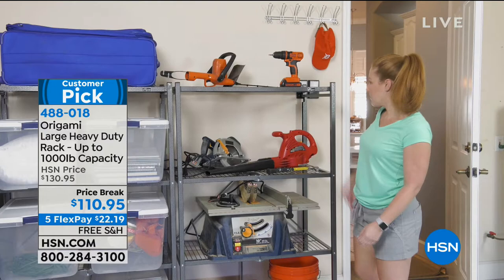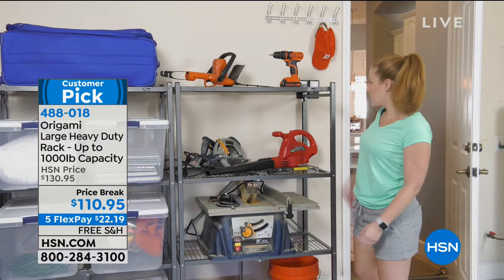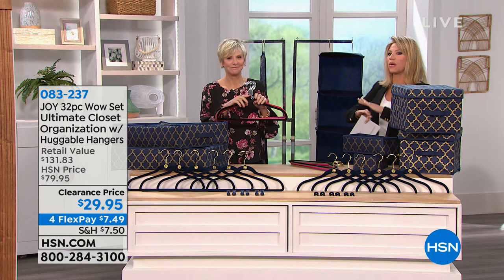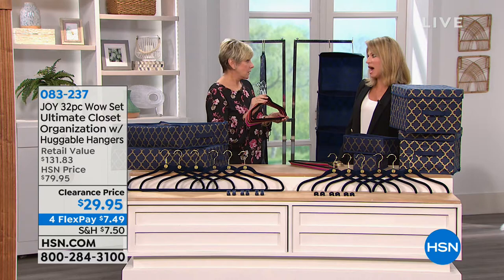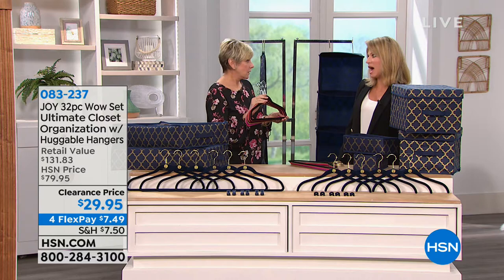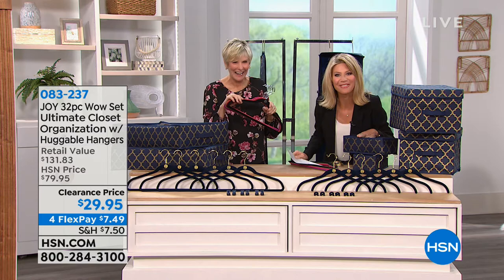So many of us are saying out with the old and in with the new. Let's get organized with the organizational queen herself, the one and only Joy Mangano. Deb Myers is joining us to bring us the easiest way to get rid of all that clutter in our closets with this complete closet makeover. If you spend $99 on organization, you get free shipping and handling. This is only $29.95 — we're going to show you everything that's included today, down from $131. That's over $100 off. This is the wow set because you're getting all of your favorite organizational accessories in this one set.